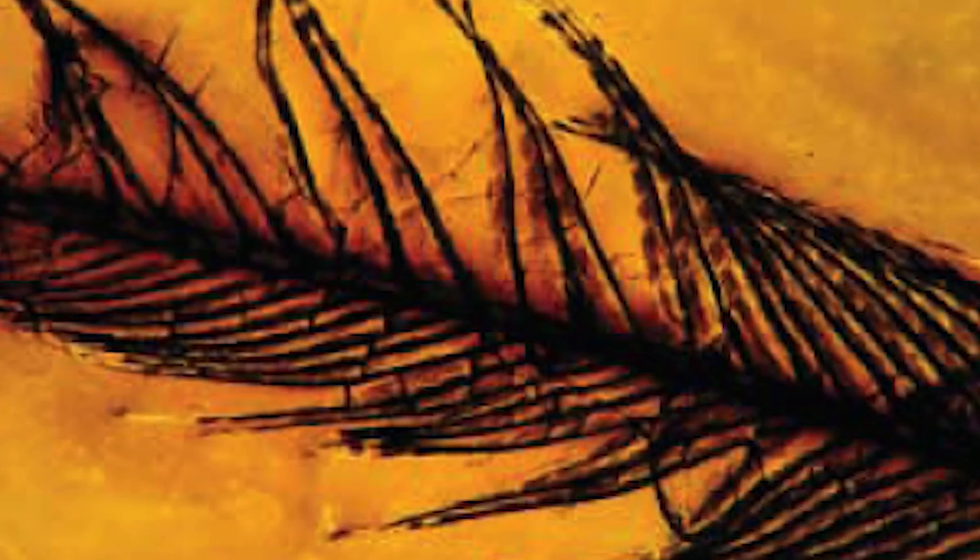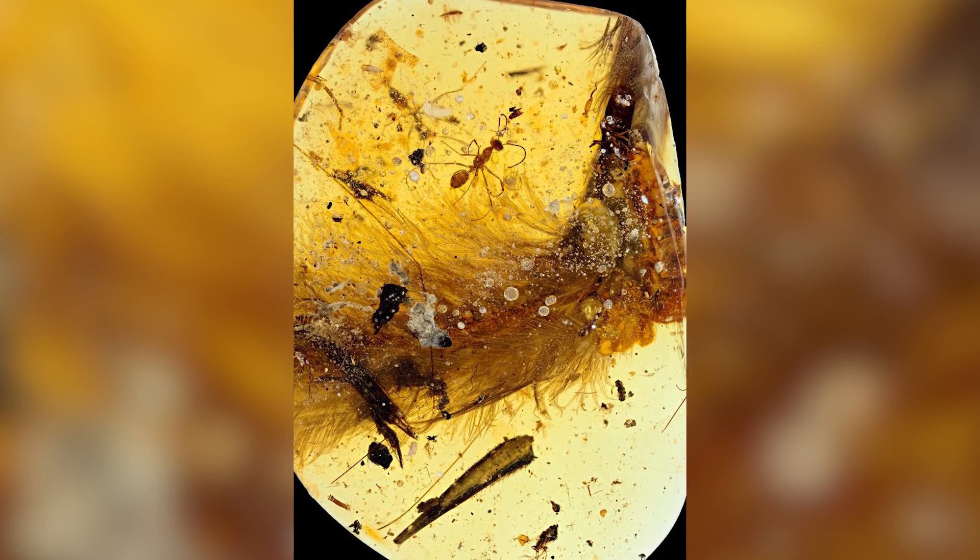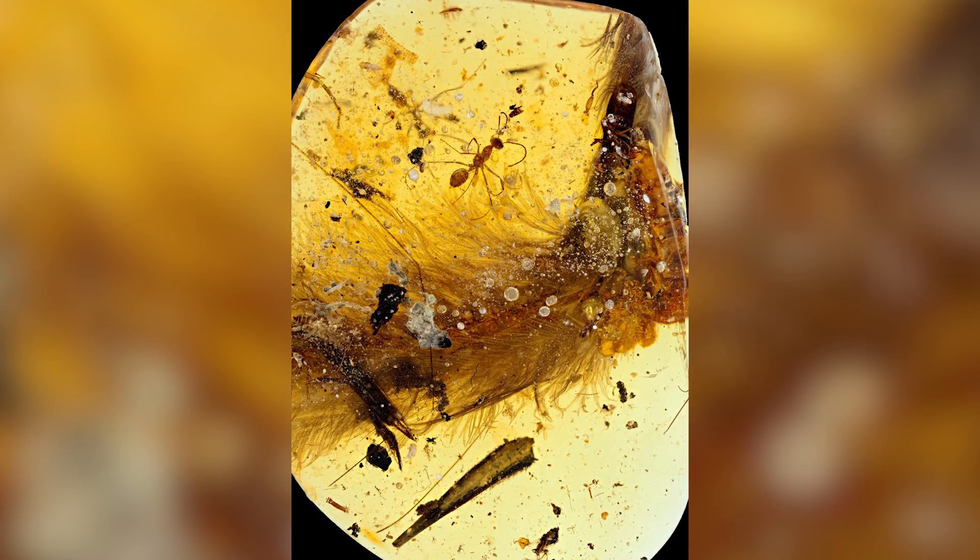Previously, individual dino feathers had been found in amber, and feather impressions have been fossilized, but this is the first time that scientists have found well-preserved feathers attached to an actual dinosaur. The amber sample includes bones, soft tissue, and actual feathers. It actually lets us see in full detail the difference between feathers of birds and feathers of dinosaurs.